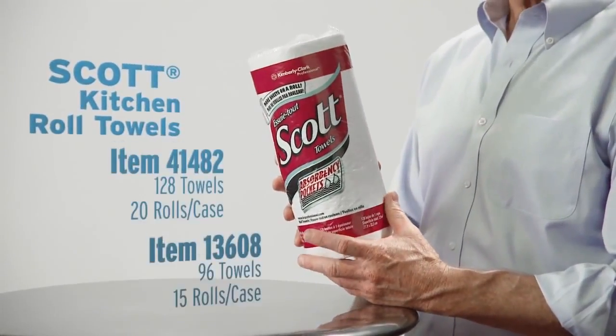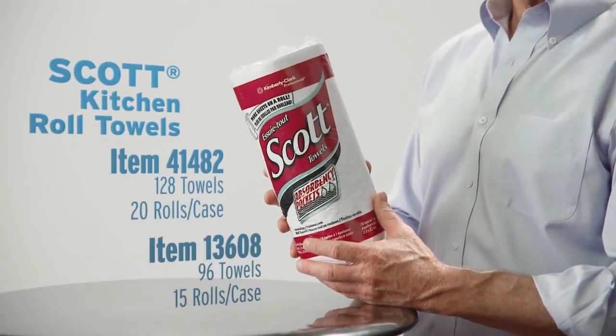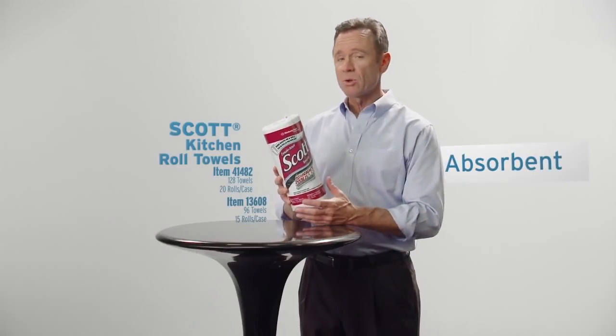Scott Kitchen Roll Towels have a lot of sheets on each roll, so they last longer. And they come in half case sizes for easy storage. And they also have absorbency pockets that dry hands better and soak up spills.